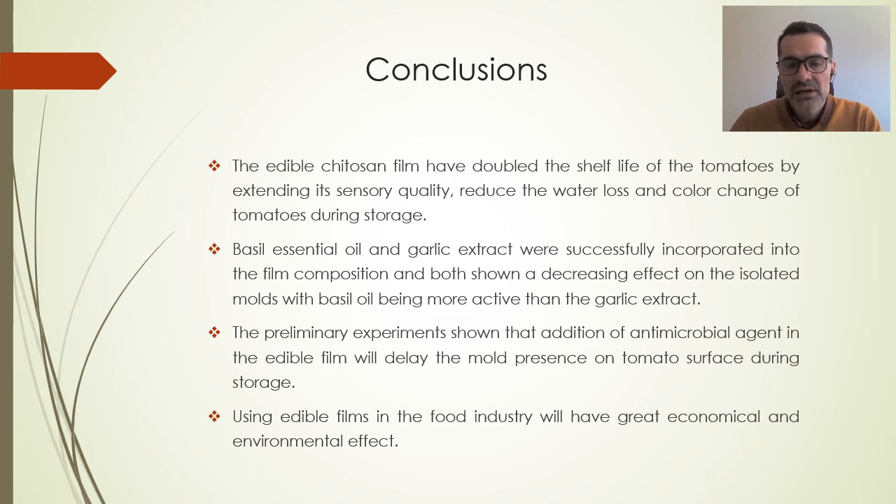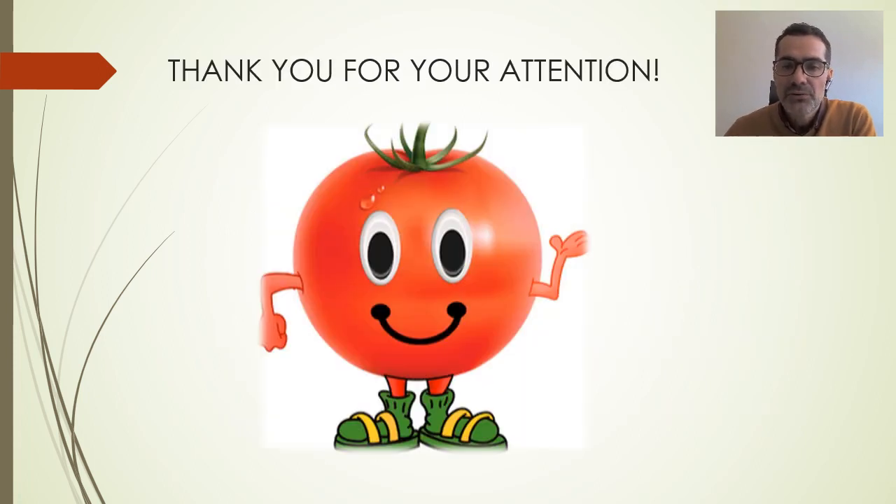In conclusion, the edible chitosan film doubled the shelf life of tomatoes by extending sensory quality, reducing water loss and color change during storage. Basil essential oil and garlic extract were successfully incorporated into the film composition, and both showed a decreasing effect on the isolated molds, with basil oil being more active than garlic extract. The preliminary experiment showed that addition of antimicrobial agents in the edible film will delay mold presence on the tomato surface during storage. The overall conclusion is that using edible films in the food industry will have great economical and environmental effects. Thank you for your attention.